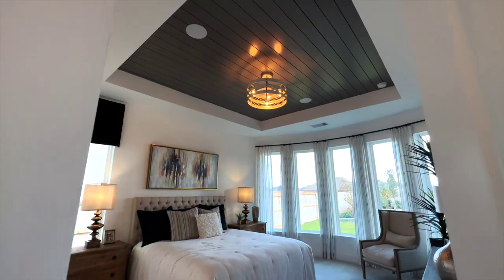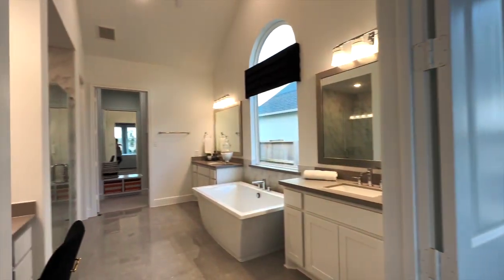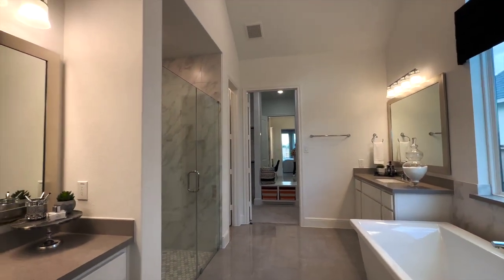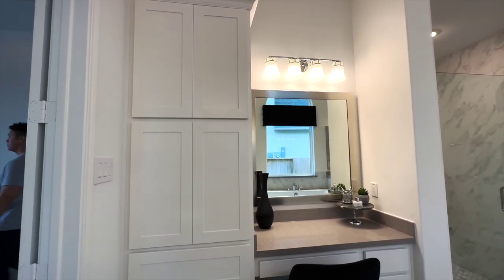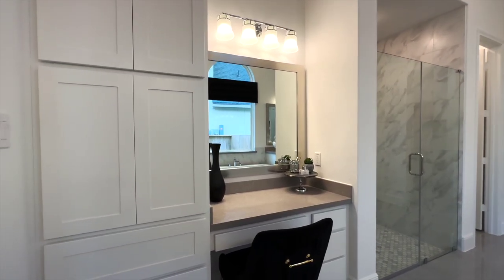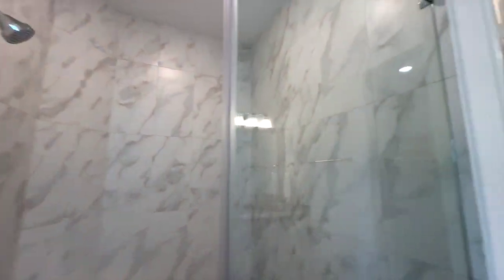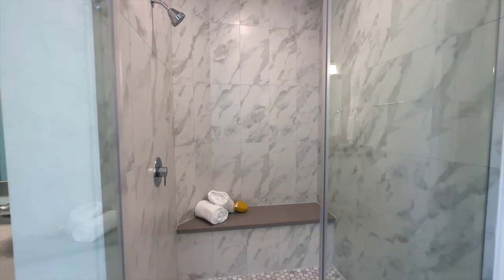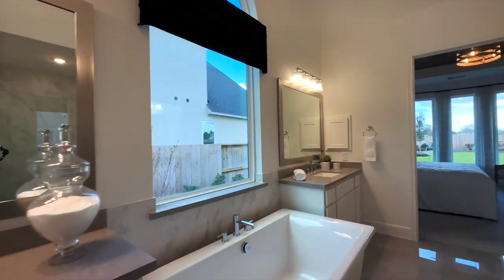To my left is going to be the primary bedroom — you've got the ship plank tray ceilings, bay windows, and tons of natural light. Now we're walking into the primary bath: you have a double vanity sink and a freestanding tub. This design is very common, but what's great is this bathroom extends a little wider — the rooms in general are just wider. There's an extra vanity for makeup, cabinets and drawers that replace a linen closet, a walk-in shower, a private toilet area, and a huge walk-in closet.